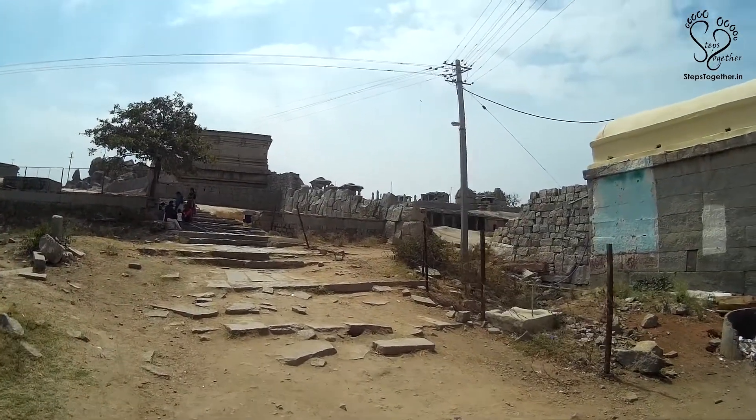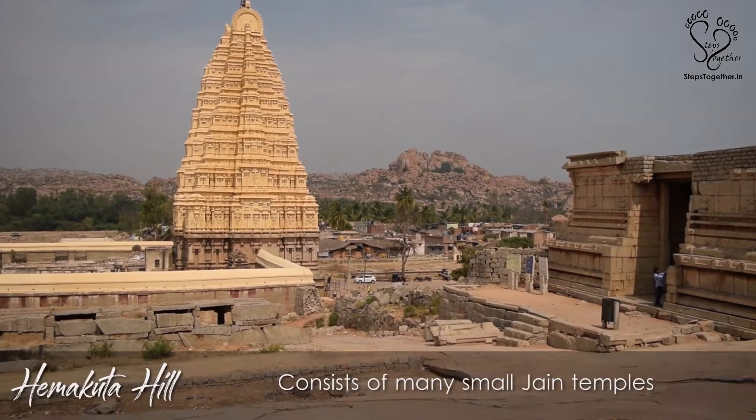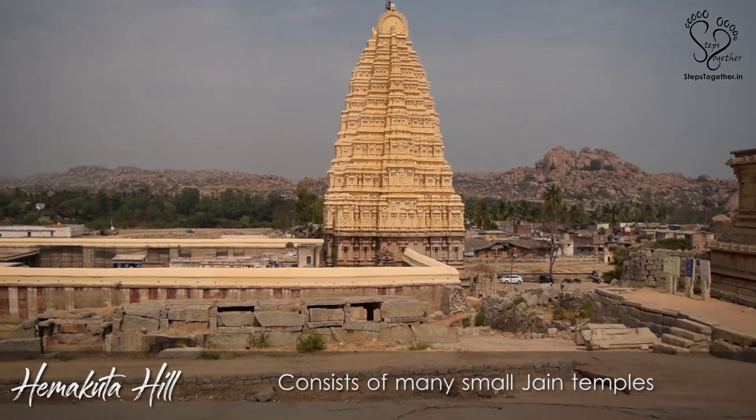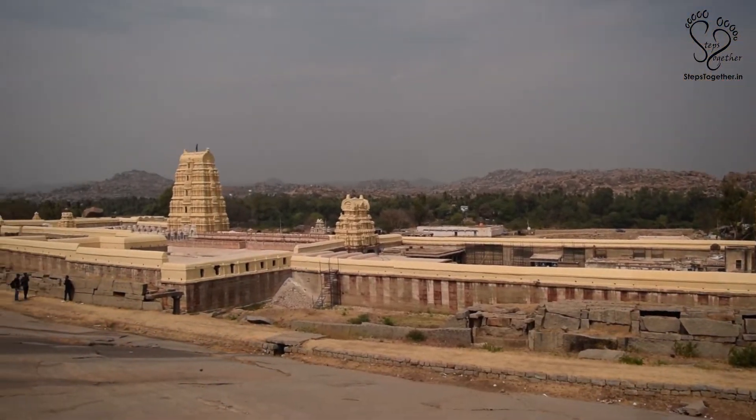A small climb from Virupaksha temple gate will take you to the Hemakuta Hills. Hemakuta Hills consists of many small Jain temples, and one can get the best view of Virupaksha temple from this hill.